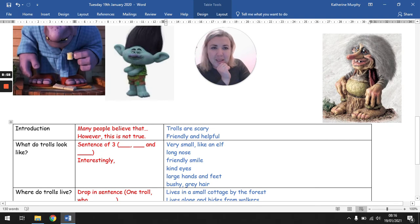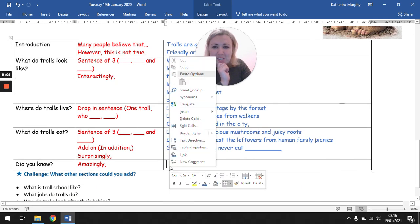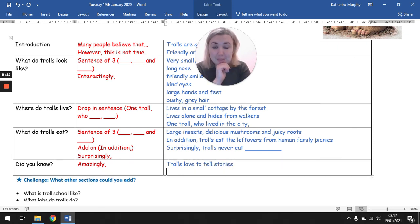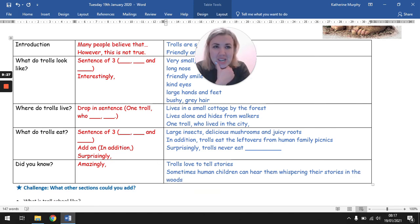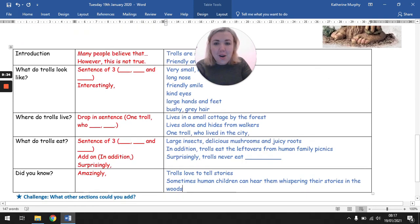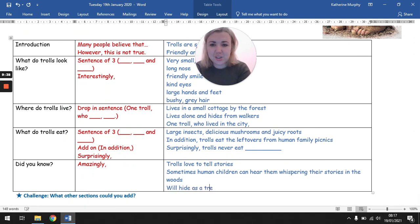What could her hobby be, something that she likes to do? I don't know if she's a singer or a dancer. I bet she's a storyteller. So I think, amazingly, trolls love to tell stories — maybe sometimes human children can hear them whispering their stories in the woods. But I wonder what could she hide as? Does she look mushroom enough, or maybe it looks like a tree stump? She will hide as a tree stump. That's loads of ideas to think about!